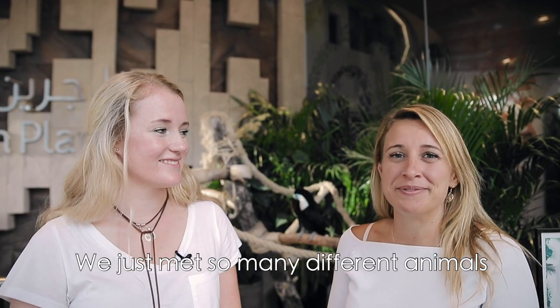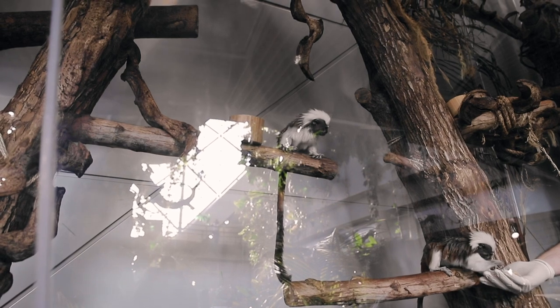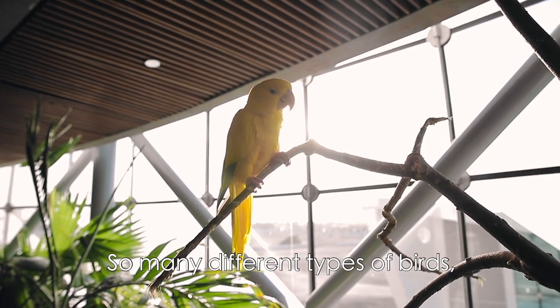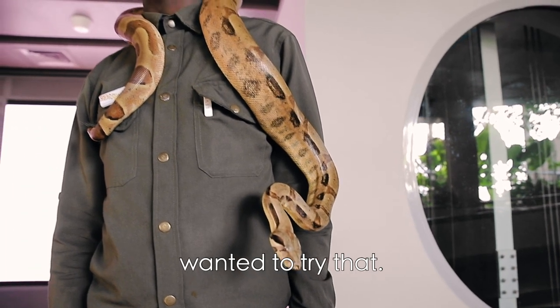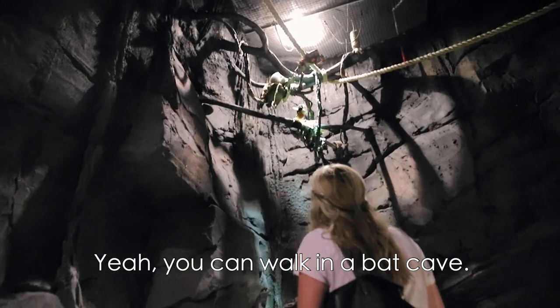We met so many different animals when we were here — the tamarind monkeys, they were pretty cute, so many different types of birds. There was an opportunity to hold a snake but neither of us wanted to try that. I did hold the cockroach if you're game — cockroaches, tarantulas. Oh, and we went in the bat cave. Yeah, you can actually walk in a bat cave.